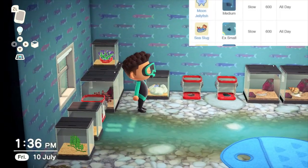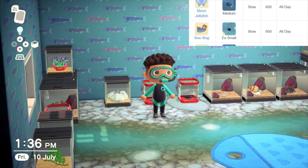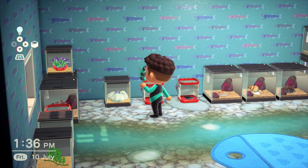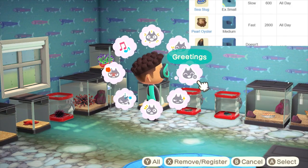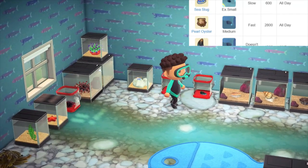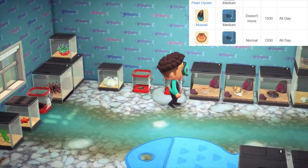Moving on, we have the sea slug, available all day. The shadow size is extra small and it sells for a measly 600 bells, but the speed is also extra slow, which you'd expect from a little sea slug. Next up we have a pearl oyster, again available all year, all day, with a small shadow size, and this sells for 2800 bells. Similarly, the mussel is available all day and sells for 1500 bells.